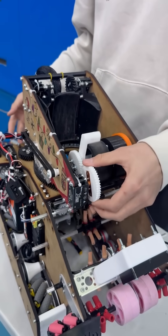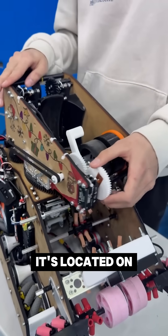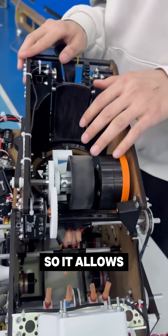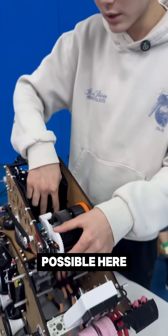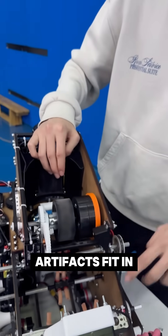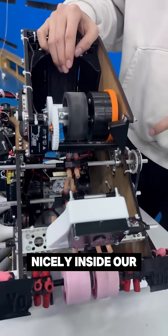So the next thing is our stopper here. It's located on the shooter on the turret itself, so it allows us to have our third ball as high as possible here and so all of the three artifacts fit in nicely inside our robot.